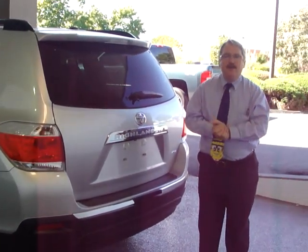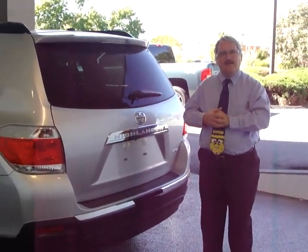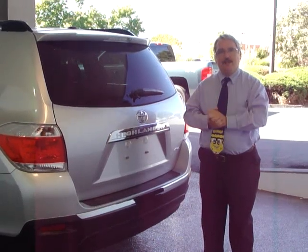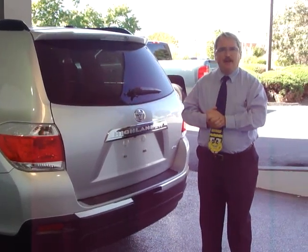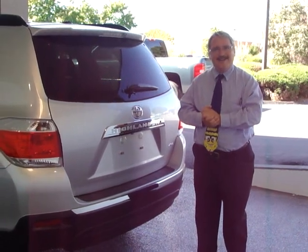The vehicle has a four and a six cylinder engine just as it has in the past, and the interior is relatively the same. That's the 2011 Toyota Highlander. Give me a call at 573-268-6462 if you'd like a test drive.